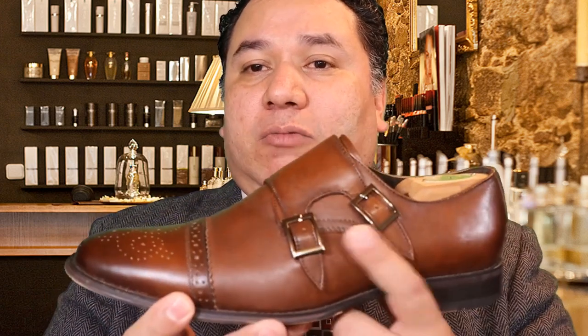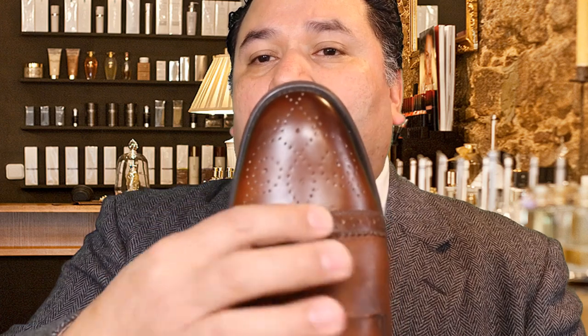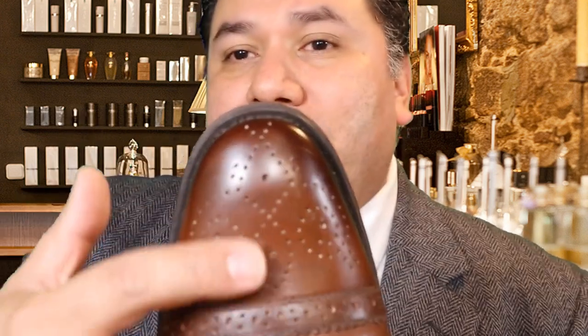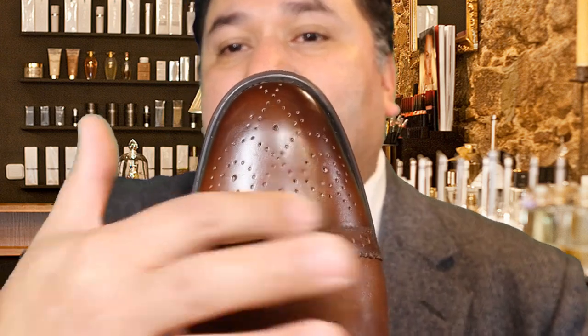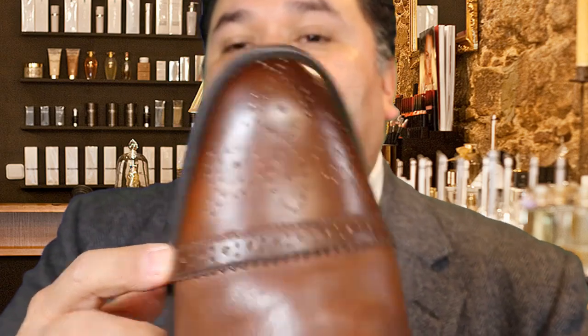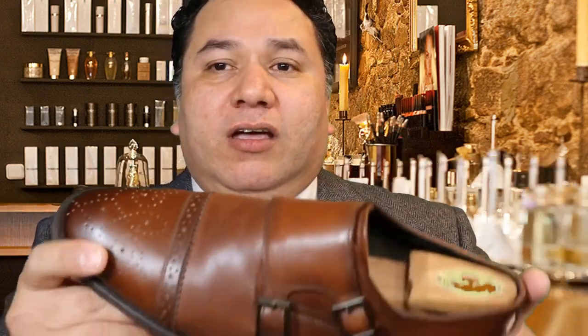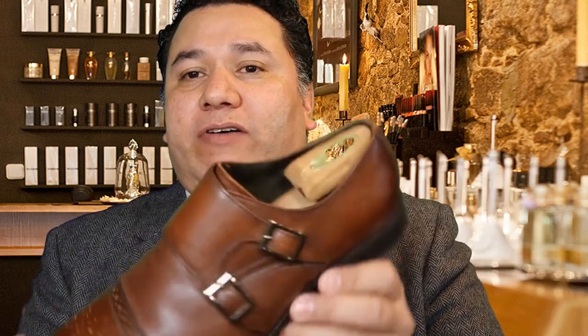The next pair of shoes I want to go over is this pair — the double monk strap. These are just a cap toe shoe; the broguing here is ornamented in a different pattern than the wingtip, and this is the only part of the shoe that has the brogue finish — anywhere else on the shoe it doesn't have any of those punches. It's just a different style, still considered a brogue shoe but it's not a wingtip. I really like them, I find them very stylish, and I get compliments whenever I wear this shoe.